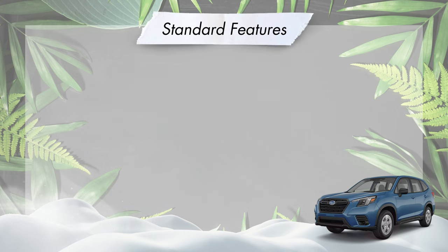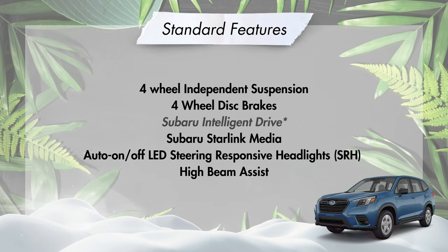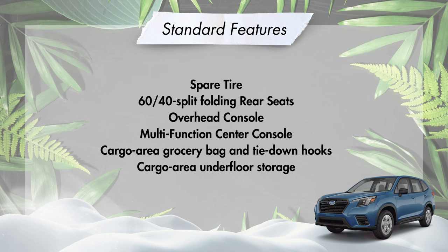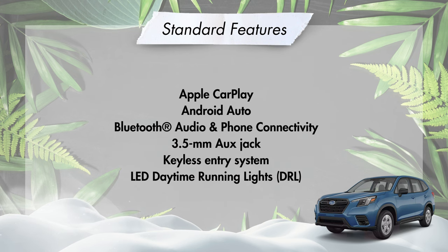Standard features on all Foresters include four-wheel independent suspension, four-wheel disc brakes, Subaru Intelligent Drive (SI Drive), Subaru Starlink Media, auto on-off LED steering-responsive headlights with high beam assist, a spare tire, 60/40 split folding rear seat backs, an overhead console with LED map lights and sunglass storage, multi-function center console with cup holders, rear storage box, illuminated front storage tray, cargo area grocery bag and tie-down hooks, underfloor storage in the cargo area (except Wilderness), Apple CarPlay, Android Auto, Bluetooth audio streaming and hands-free phone connectivity, a 3.5mm auxiliary jack, keyless entry system, and LED daytime running lights.